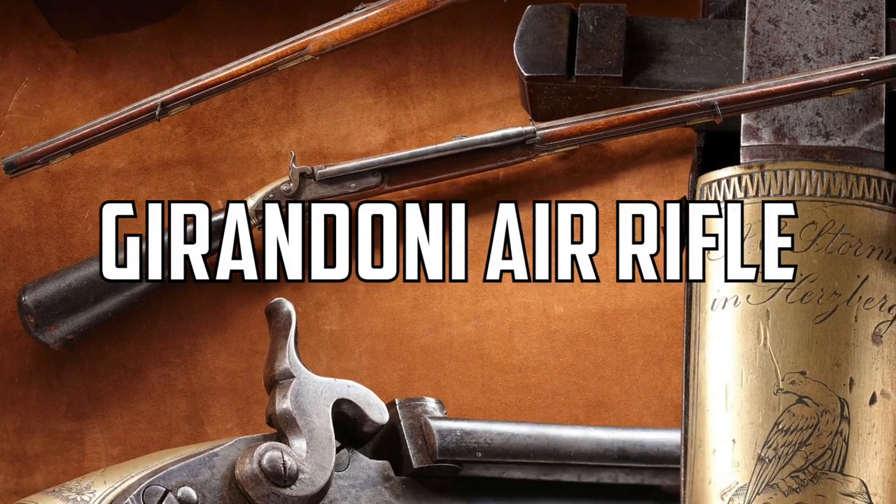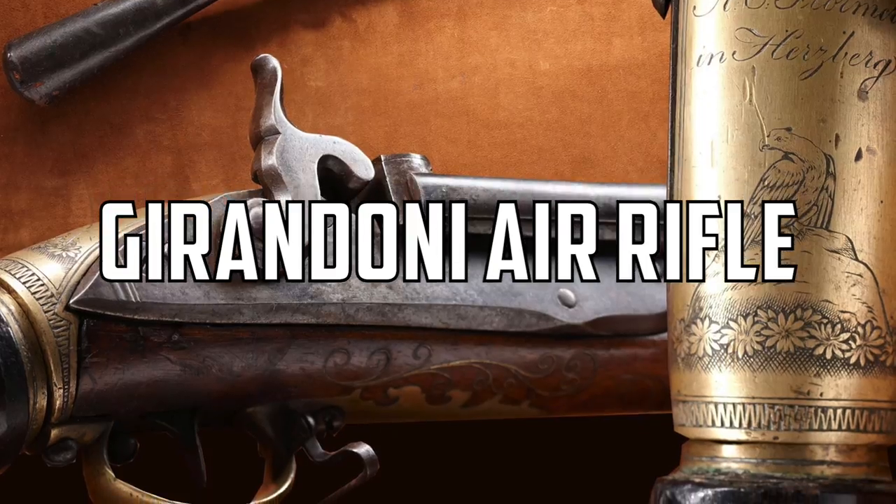Today we're going to be looking at a couple different technologies and doing a bit of a history lesson about where big bore air guns have come from over the last 15 years or so. We're showing the Korean Seneca Dragon Claw and the Lighthunter 909 in .45 and .50 caliber, the Air Force Texans in .357 and .45 - that's the gun I got my deer with last year - and we have Kyle, the engineer from Umarex, shooting the Hammer.